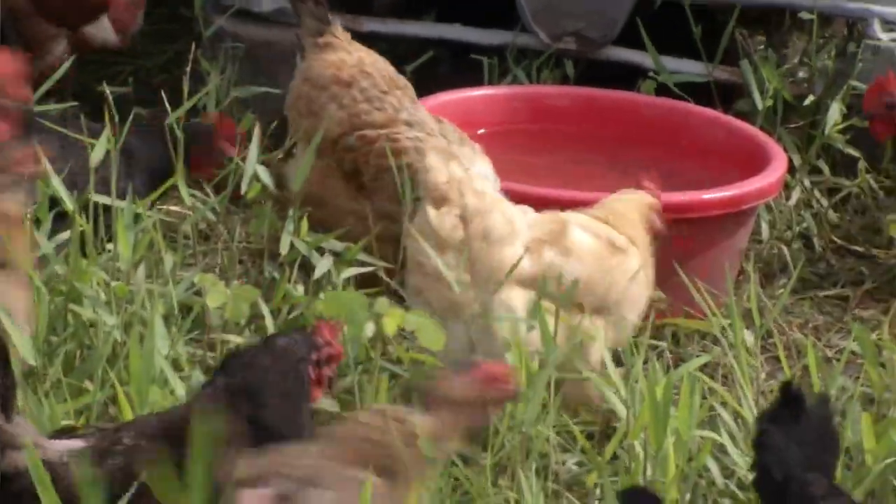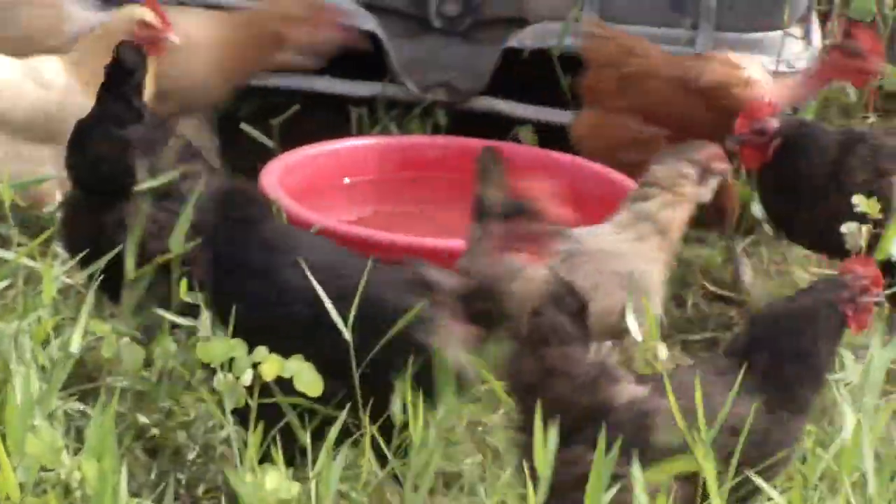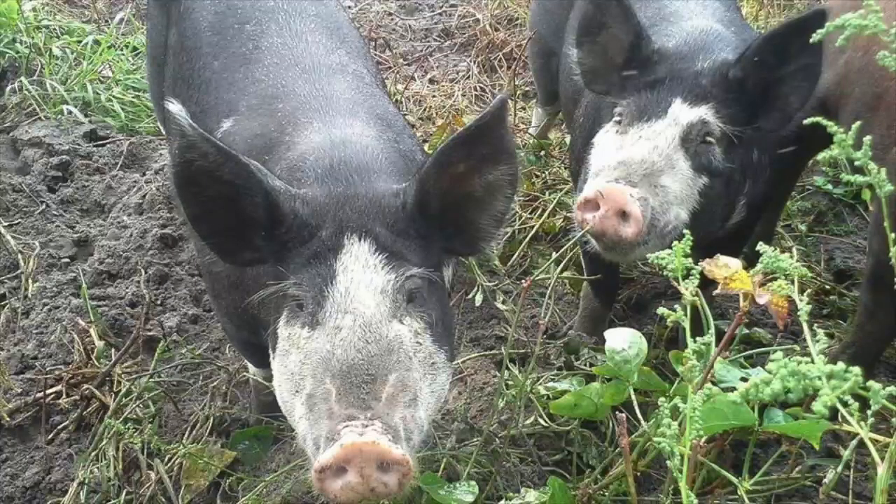As we expanded our flock, we also got into raising some pigs. We haven't bred any of our own pigs, but we've bought feeder pigs and we feed them a lot of the waste from our packing shed.